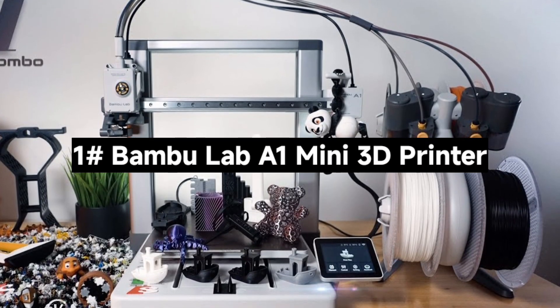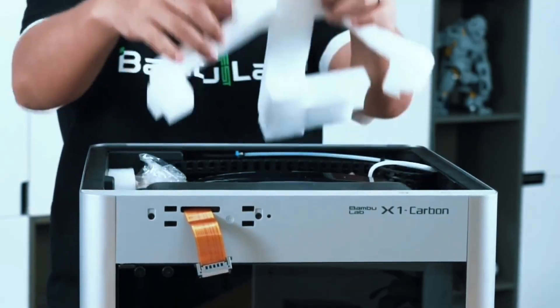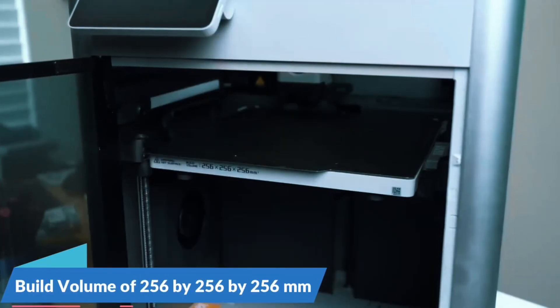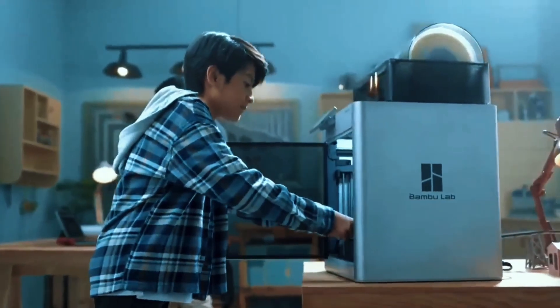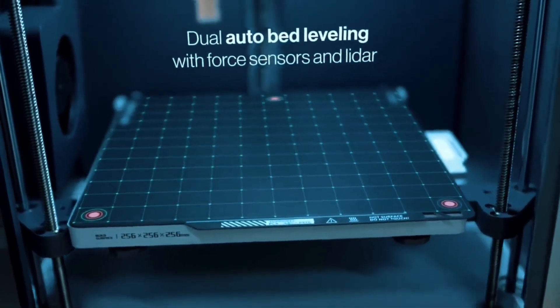Number 1: The Bambu Lab A1 Mini 3D Printer — a compact 3D printer packed with powerful features. Let's see what makes it a standout choice for makers of all levels. The A1 Mini delivers blazing speed with up to 10,000mm/s² acceleration. It prints fast without compromising detail, giving you sharp, clean models every time. Perfect for rapid prototyping or detailed projects.